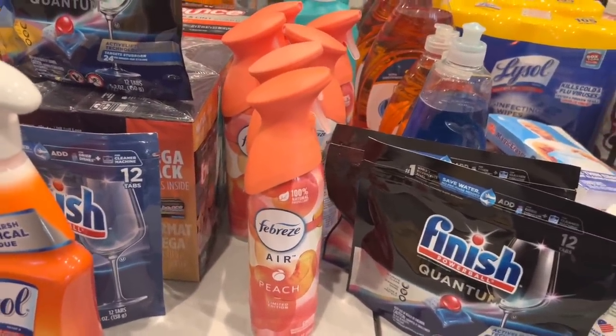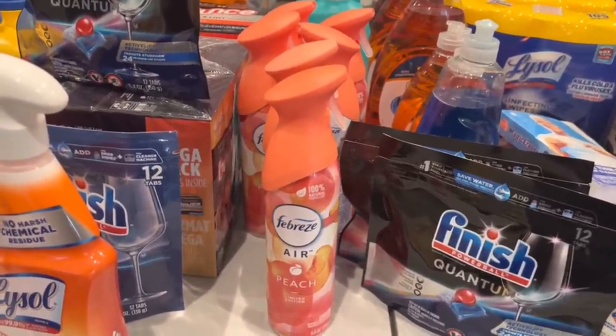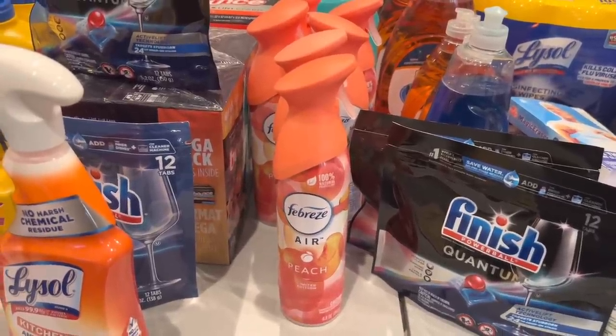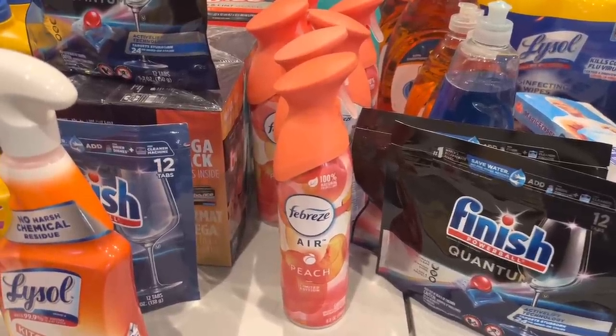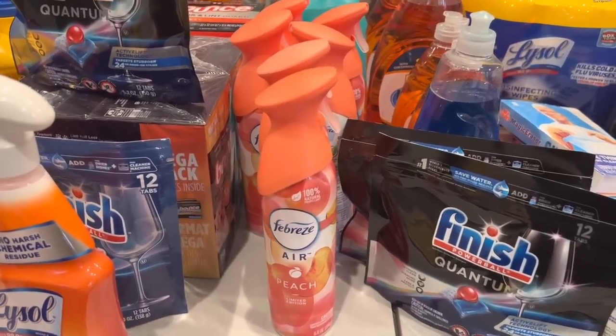This Febreze with the peach — I think it's a pretty bottle. Drop me a comment below if you've ever used the Febreze peach and let me know how it smells. These were $2.25 and we had a $2.30 digital coupon, so it made those absolutely free and gave us a little bit of overage. In my area that overage did get applied to the tax.